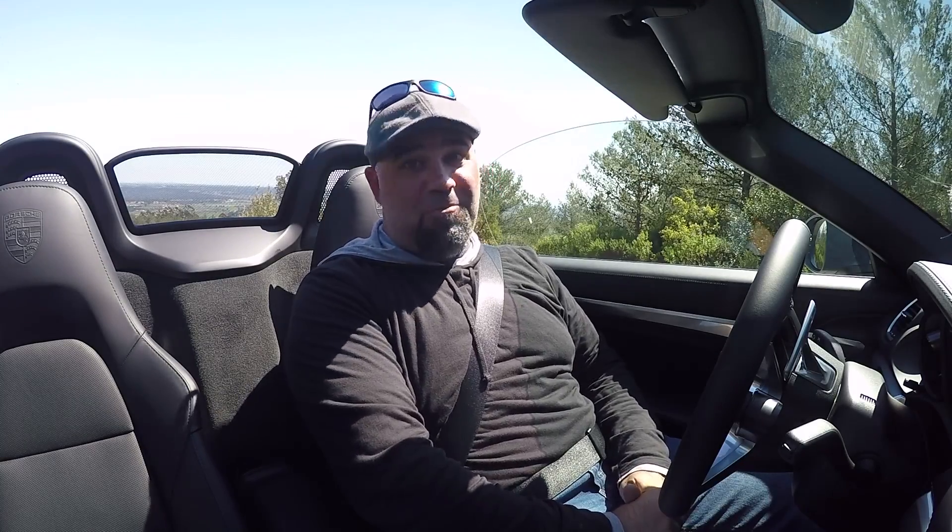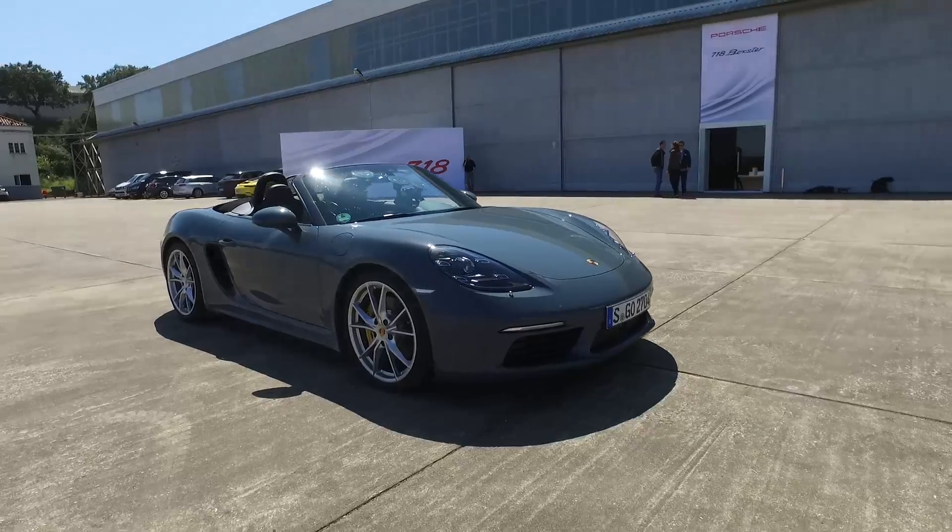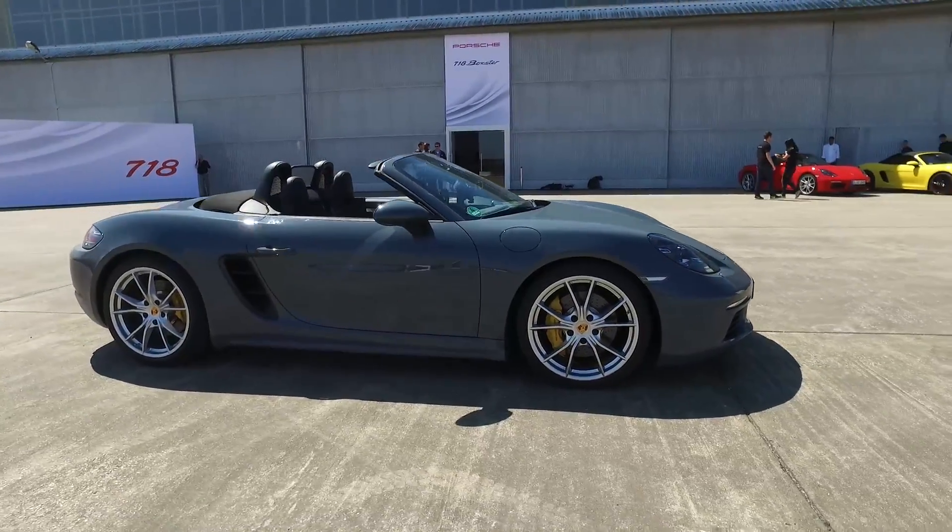Good morning, everybody. Welcome to the beautiful countryside outside of Lisbon, Portugal, where Porsche has invited me — and by invited I mean they flew me here and they put me up. They've invited me to drive the all-new 718 Boxster and Boxster S.